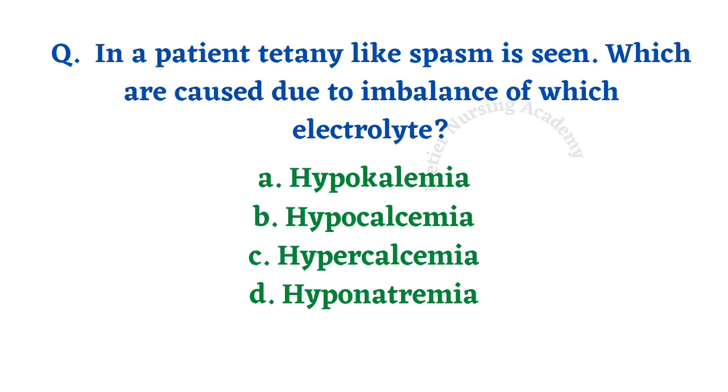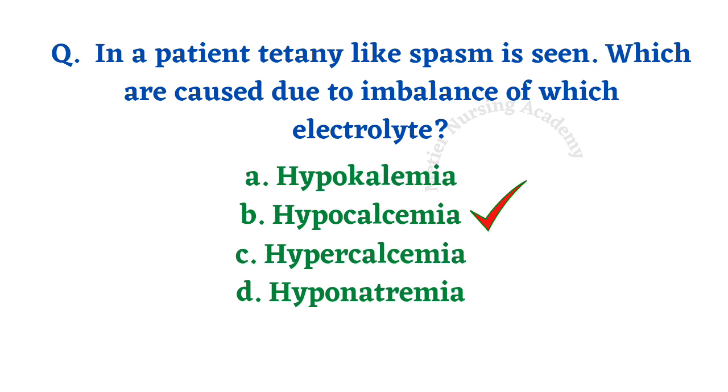In a patient, tetanic-like spasm is seen, caused by an imbalance of which electrolyte? Options: hypokalemia, hypocalcemia, hypercalcemia, hyponatremia. The right answer is option B, hypocalcemia. A decreased level of calcium will cause tetany.